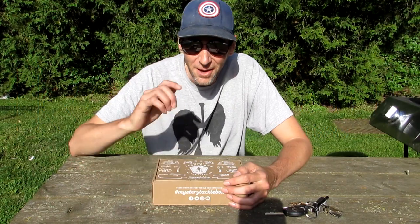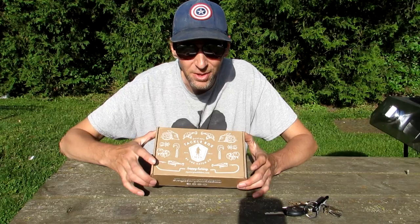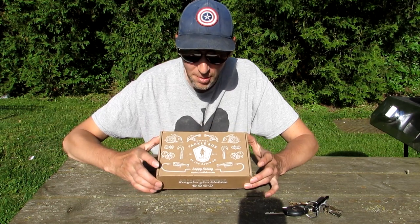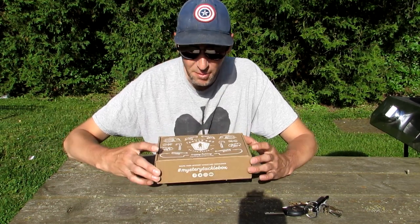Hey guys, what's going on? Today Random Andrew with you — got a little something special here to share with you. Today it has finally showed up, as you've seen in the title: Mystery Tackle Box!